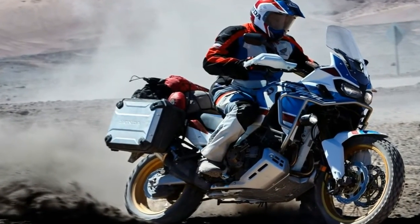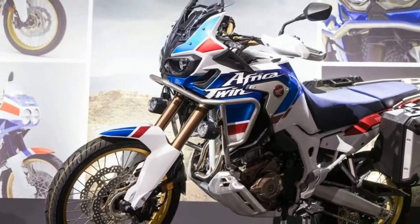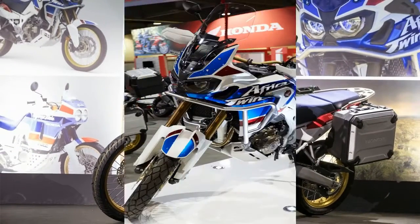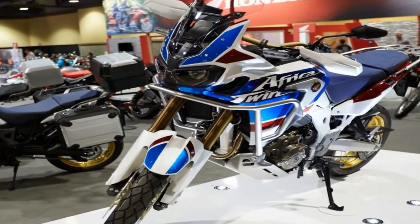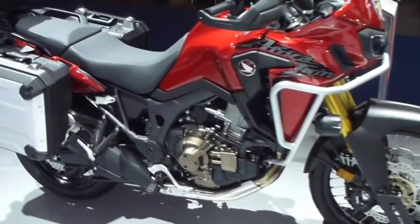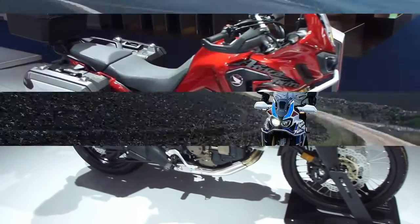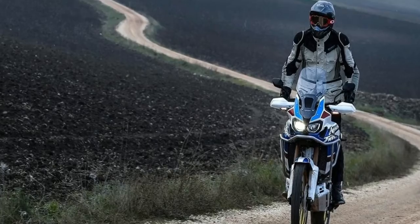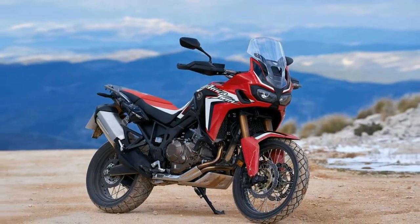Let's just call it the L2 from now on to save space. The tank is bigger — one point for the sky captain — it holds 1.43 gallons more than the standard. I've ridden a couple thousand miles on the standard Africa Twin, and if you rode 50 miles from a gas station, you thought twice before passing the next one on some of the remote stretches of roads out west.